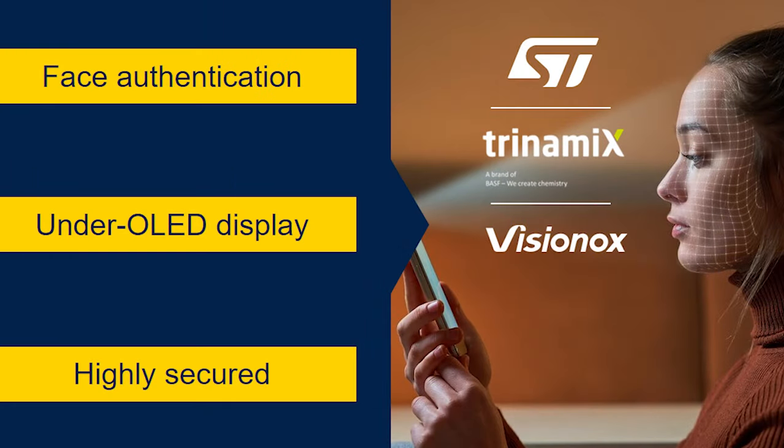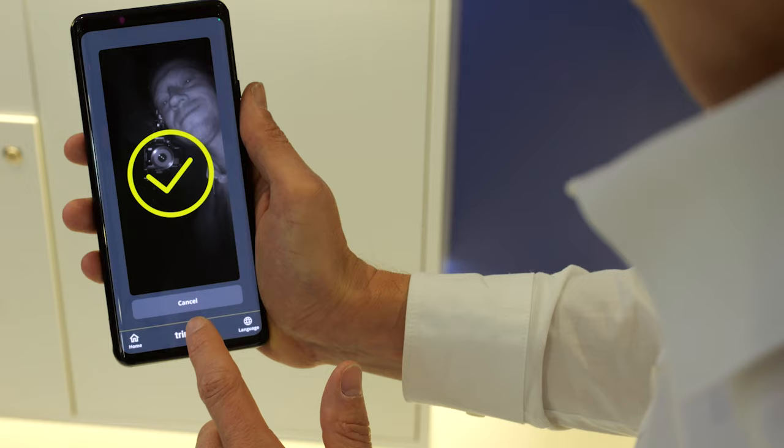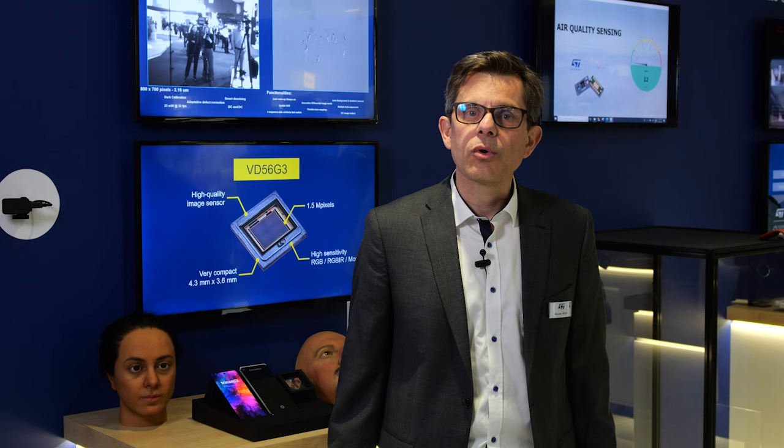To offer a turnkey solution, VisioNux, Trinamix, and STMicroelectronics work together for a cost-efficient and fully secure behind-the-OLED face authentication system. At MWC last year, we showed our commitment to under-OLED solutions with Trinamix face authentication.